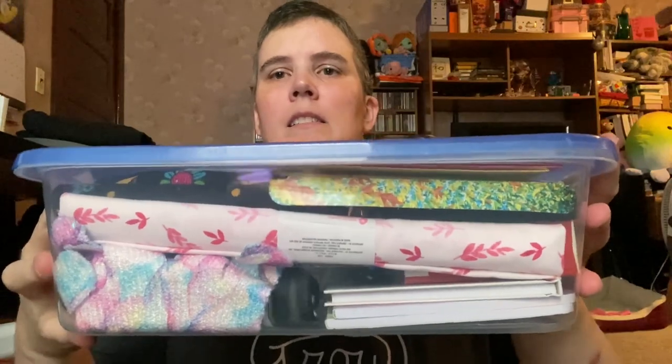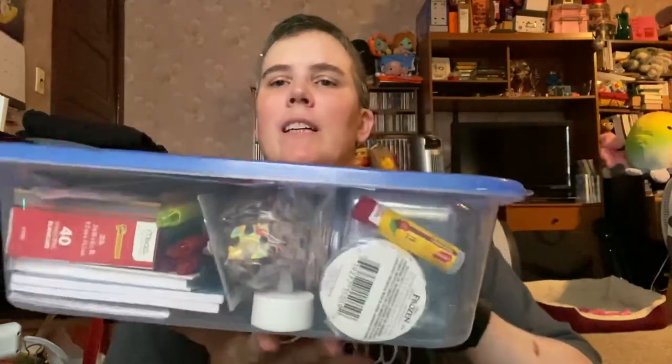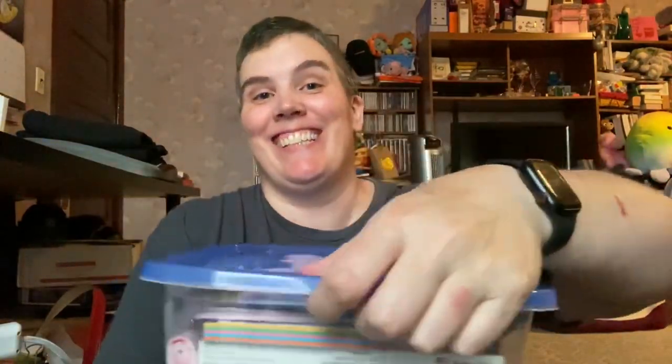Here it is, all packed up. The lid doesn't like to stay on, but I believe I have it packed in and everything will stay put once I work a couple things out.